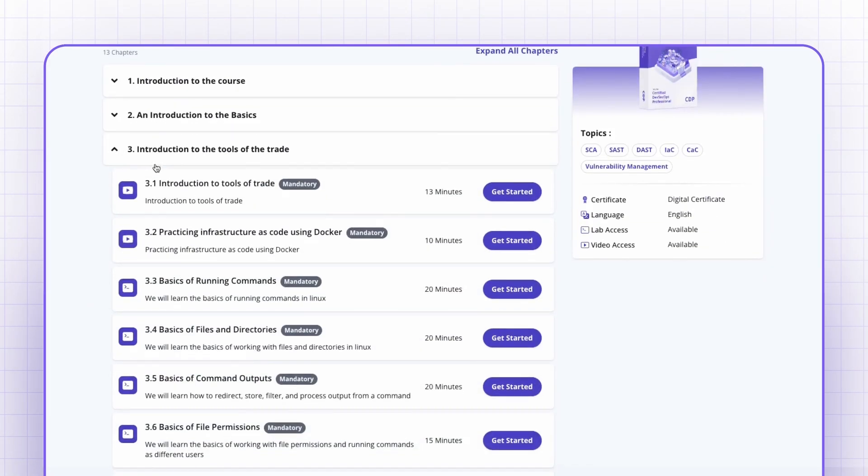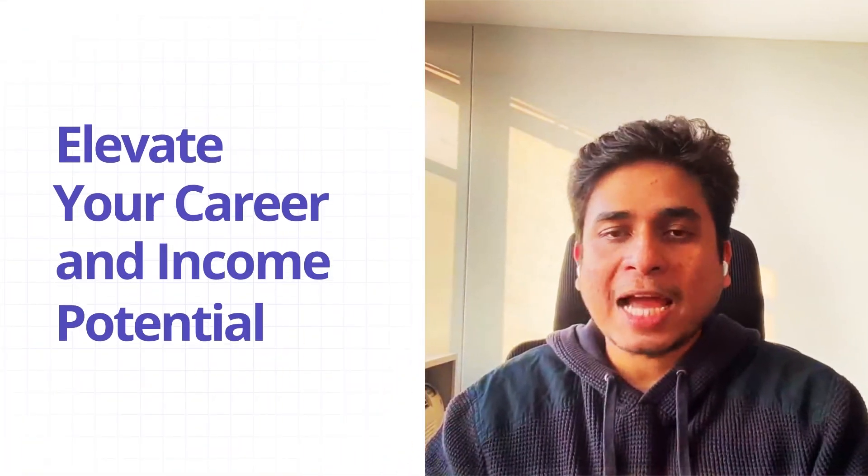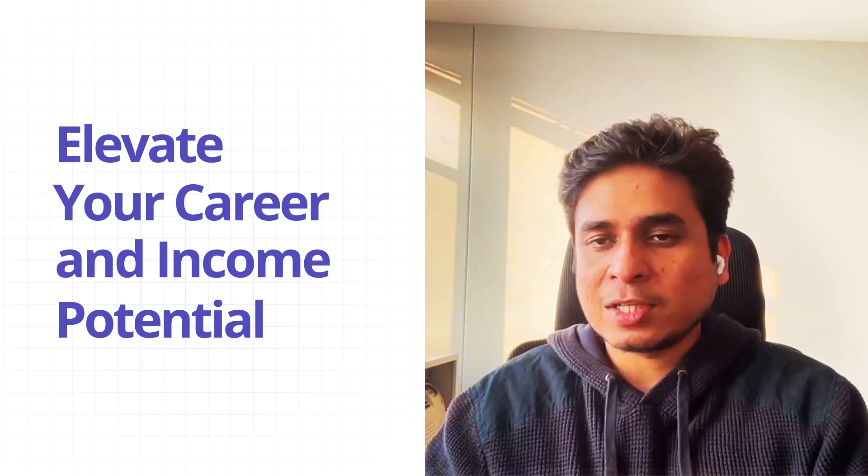The knowledge gained in this course not just helped me evolve my employer's DevSecOps posture, but I was also able to crack interviews and get a new job and improve my earning potential drastically.